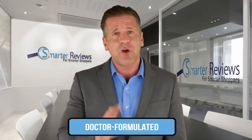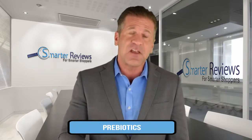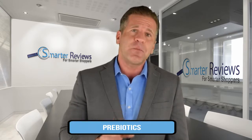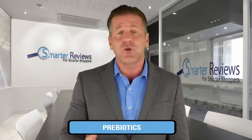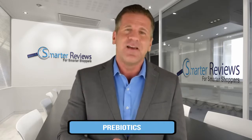Another way to ensure that your probiotic is effective is to make sure that it's using fiber-based prebiotics like NutraFlora, which will help the probiotics populate and flourish in your gut. Think of prebiotics as the food for your probiotics.